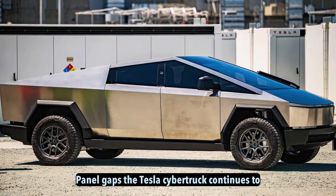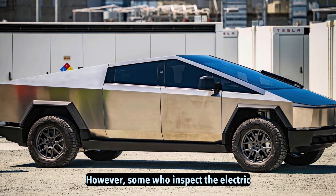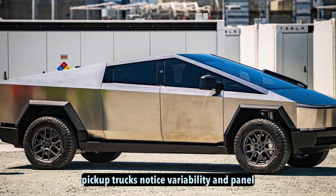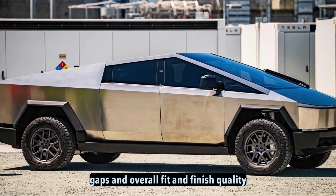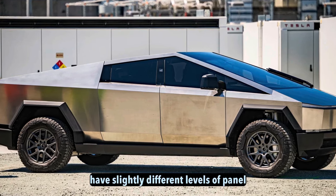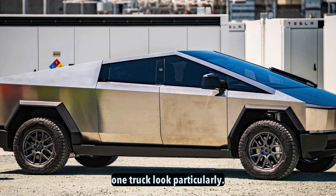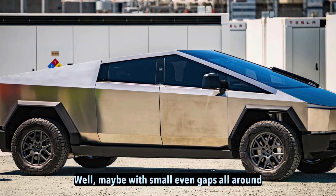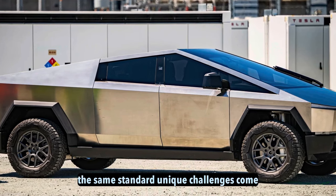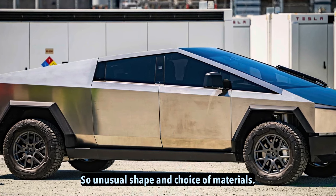Panel gaps. The Tesla Cybertruck continues to impress many with its innovative design and capabilities. However, some who inspect the electric pickup notice variability in panel gaps and overall fit and finish quality between vehicles. While one truck looked particularly well-made with small, even gaps all around, not every Cybertruck can be guaranteed to meet the same standard. Unique challenges come with the truck's unusual shape and choice of materials.